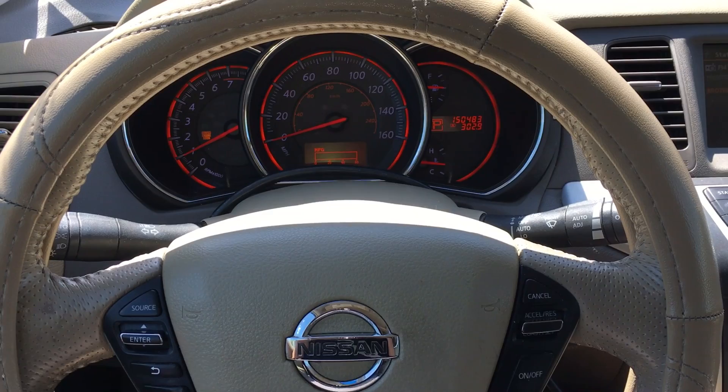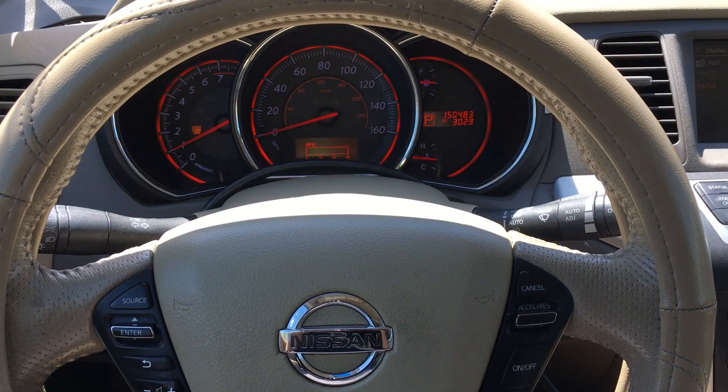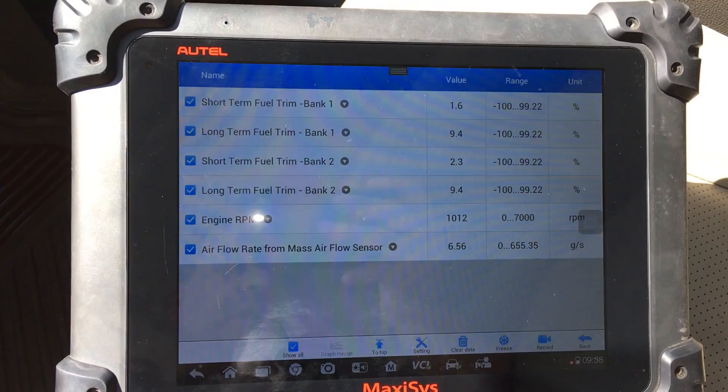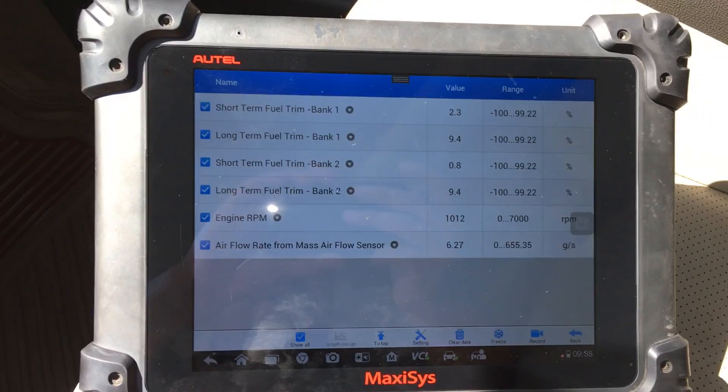It's pretty obvious that we have a lean condition, but the big question is: are we dealing with a vacuum leak, or is there not enough fuel getting to the engine? Looking at the scan tool right now — in park, engine idling — the engine RPM is around 1,000. The idle is sitting up pretty high, but when we're in park and idling it seems pretty happy. Fuel trims are kind of within a normal range, not really elevated.